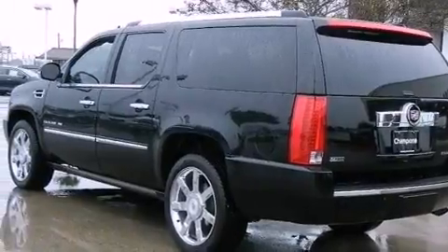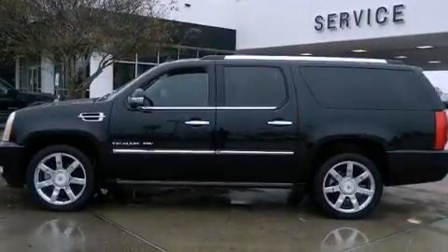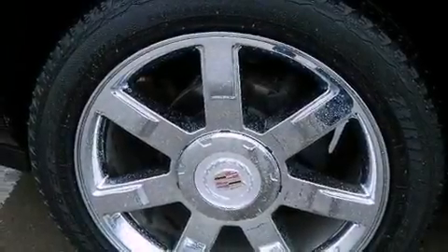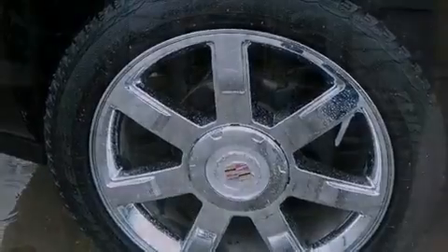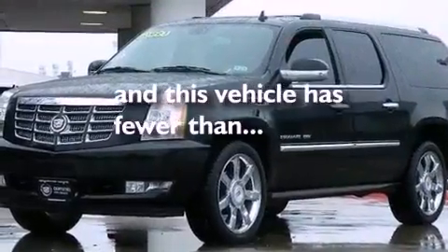A navigation system, Bluetooth cell phone integration, a rear view camera, chrome wheels, traction control and stability control systems, performance tires, running boards, an anti-lock braking system, adjustable driver pedals, and this vehicle has less than 16,000 miles.